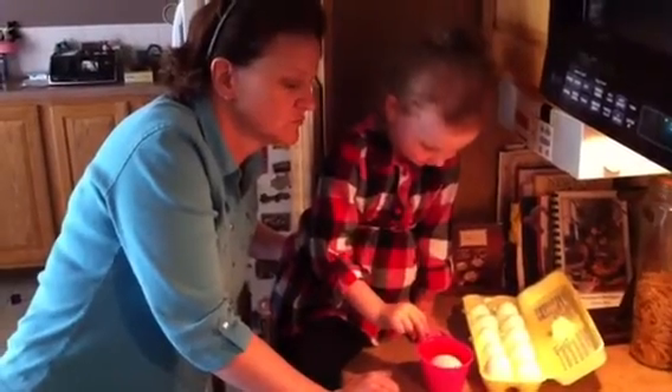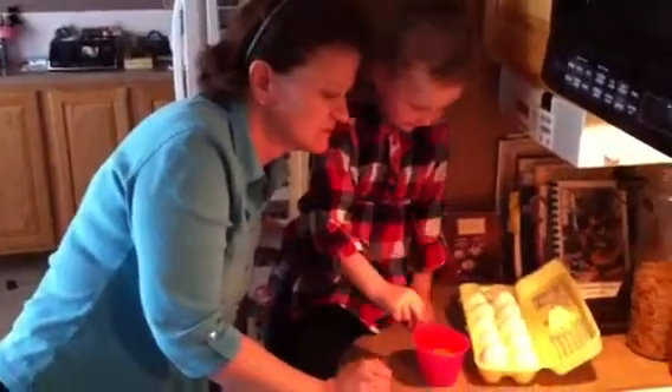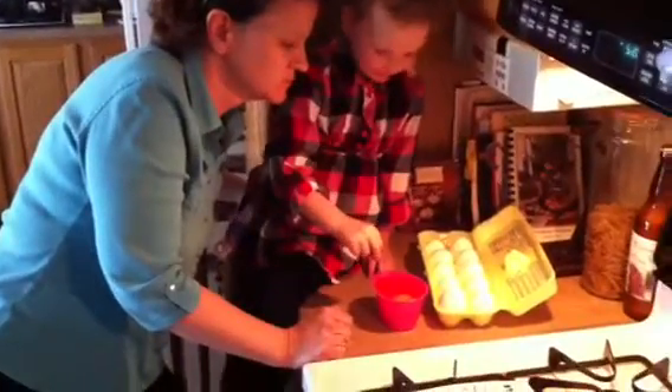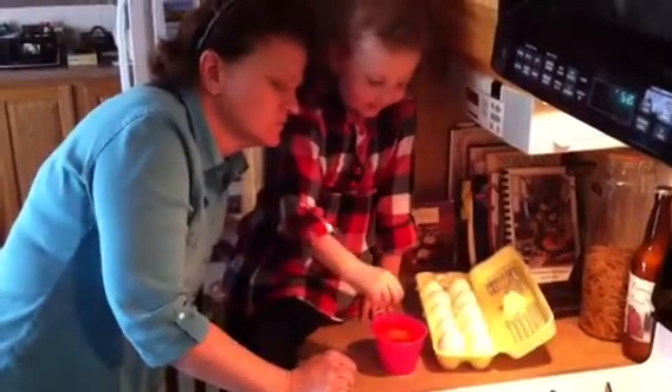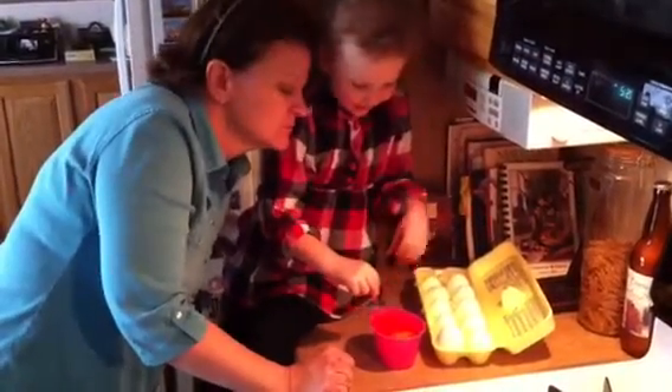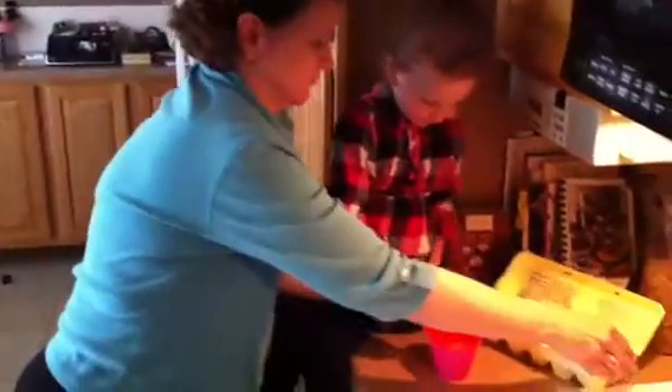Let's see what it is. And Lulu's working with you, isn't she? Yeah. We've got to be very easy. Yeah, I can do this all by myself now. Now, let's pick it up. Very good. Very gently.